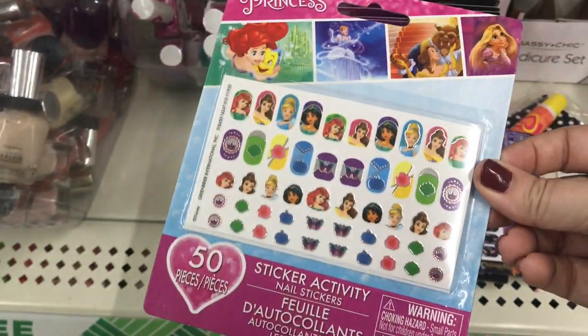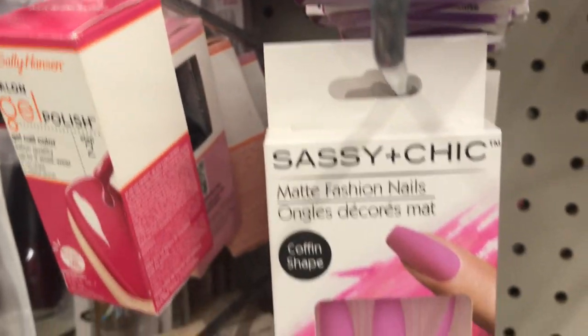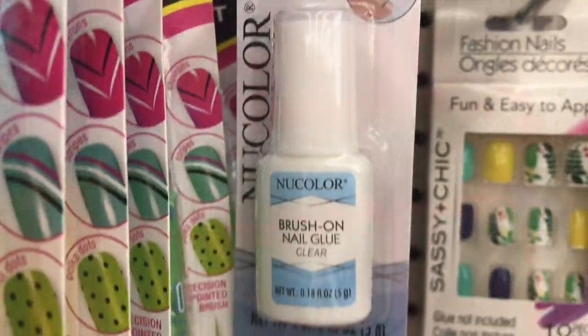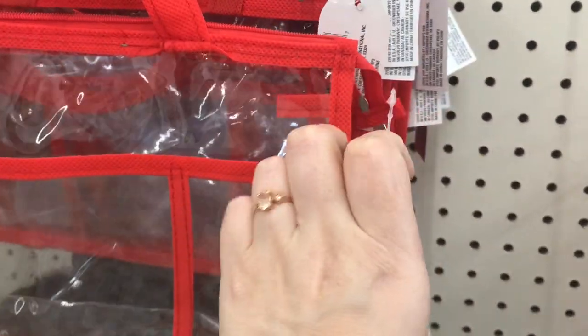Here's some Disney Princesses. And here's some really pretty matte fashion nails by Sassy and Chic in the coffin shape. And here's some new brush-on nail glue. Wouldn't these clear bags with all these pockets and the zipper compartment be perfect for your sewing kit and all your tools and things you need for that?